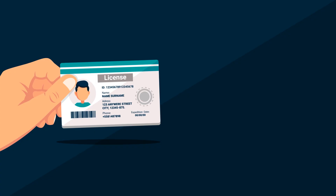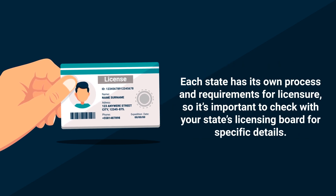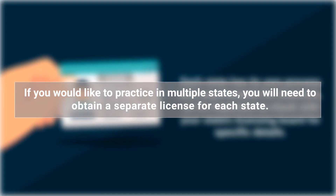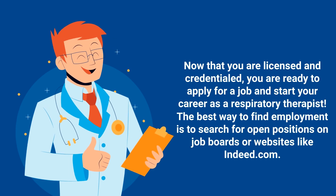Step ten is to apply for a license. After earning credentials by passing the NBRC exams, the next step is to apply for a license in the state in which you plan to work. This allows you to legally practice respiratory care in that particular state. Each state has its own process and requirements for licensure, so it's important to check with your state's licensing board for specific details. If you'd like to practice in multiple states, you'll need to obtain a separate license for each state.